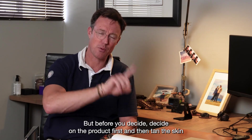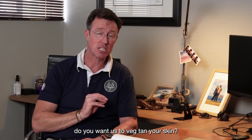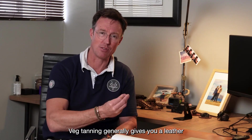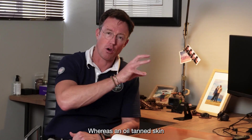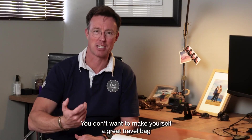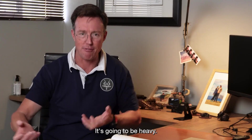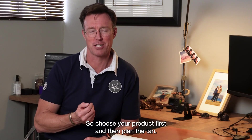Before you decide, decide on the product first and then tan the skin. They may ask whether you want veg tanning, soft tanning, or oil tanning. Veg tanning generally gives you leather akin to a horse's saddle — thicker, sturdier, it doesn't flop or drape. An oil-tanned skin does drape; it's a lot softer. Think of the use before you plan the tanning. You don't want a travel bag made from veg-tanned leather — it'll be hard, heavy, and won't travel well. Choose your product first, then plan the tan.